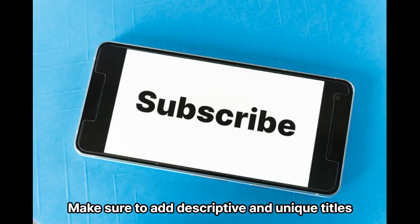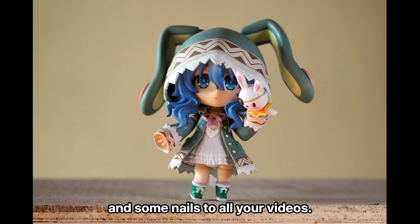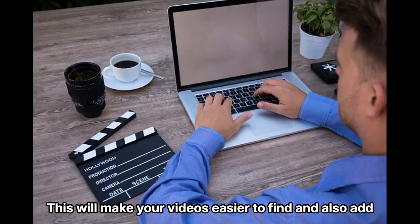Tip 10: Make sure to add descriptive and unique titles and thumbnails to all your videos. This will make your videos easier to find and also add appeal.